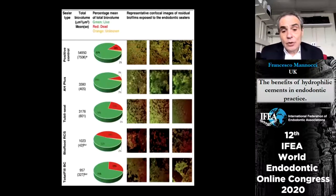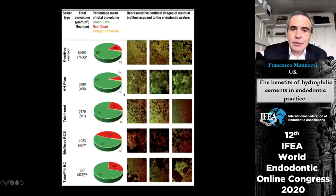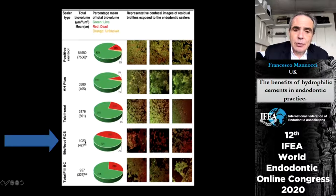This is confirmed by the experiment showing killing of bacteria grown inside root canals of extracted teeth. BioRoot RCS kills more bacteria than the others — red cells indicate dead cells — and it is obvious that BioRoot and also Total Fill kill a bit more bacteria than the other sealers.